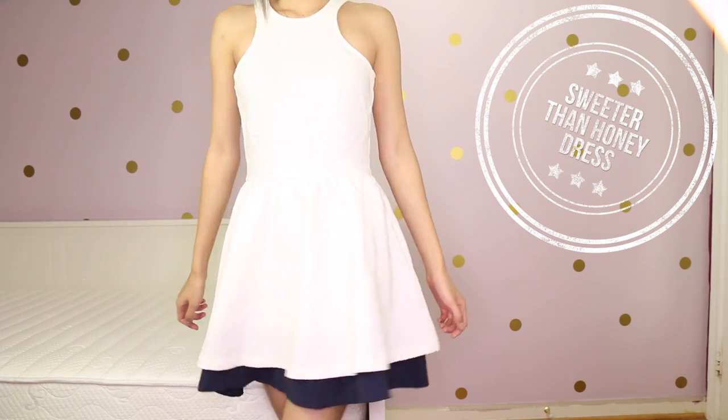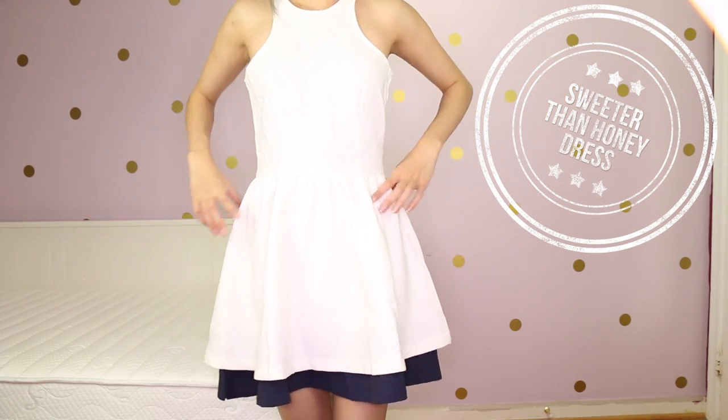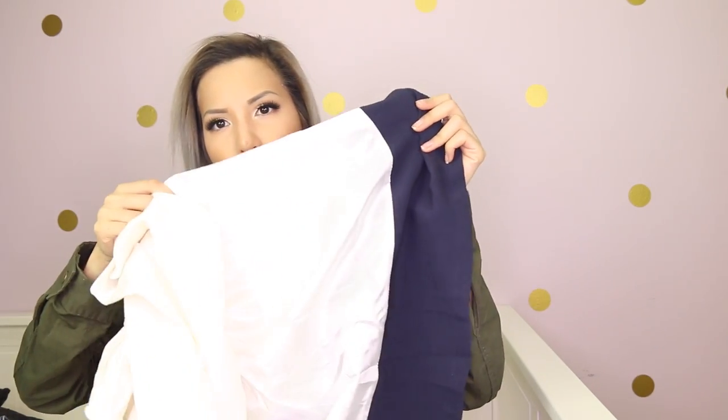I wanted to pick up a couple of holiday-appropriate dresses because there's always a company party. I always go to my husband's corporate party and I think I'm going to wear this dress. This is a gorgeous white and navy racerback dress called the Sweeter Than Honey dress. It is a nice heavy fabric — the inner layer has a thicker trim like the outer fabric, and then there's a little sheer bottom that gives you a bit more coverage. It fits very well. You'll need a racerback bra, a convertible bra, or a strapped bra.